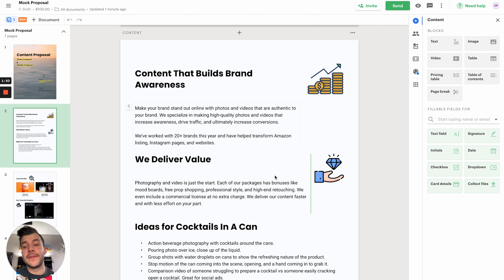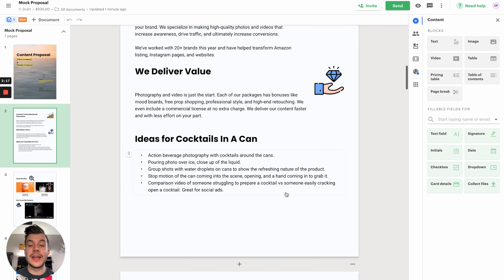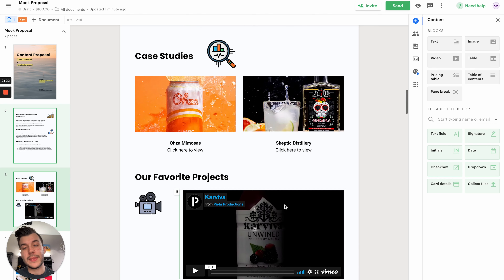Moving on, we've got your intro page. Whoever is going to read this should already have a good understanding of what you do. You can emphasize some of your selling points, summarize what you do in case someone else will be reading this, and focus on the value that you provide. Next we've got ideas for this brand. I made up this company, Cocktails and a Can. For them, we can do action beverage photography with cocktails surrounding the cans, pouring photos, pouring over ice, a close-up of the liquid — ideas that show you care and that you put in time to win their business.